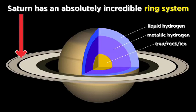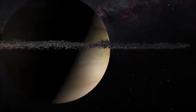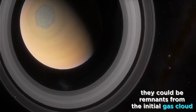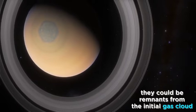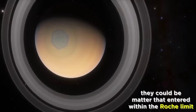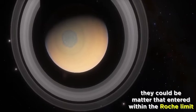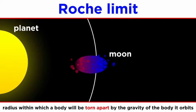Saturn's ring system is the largest and most complex in the solar system. The rings are made of icy and rocky remnants from comets, asteroids, and moons. Saturn's rings are thought to be remnants of the cloud of gas and dust that initially formed the planet. Some say the rings are comprised of debris from moons that entered within Saturn's Roche limit, which refers to the radius within which a moon will be torn apart by the gravity of the planet it orbits.